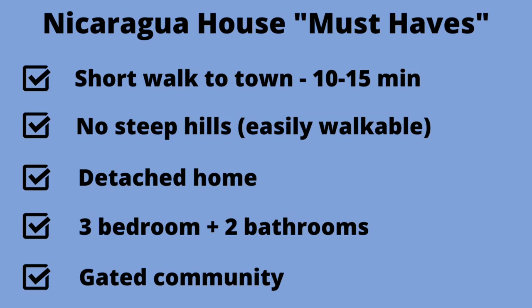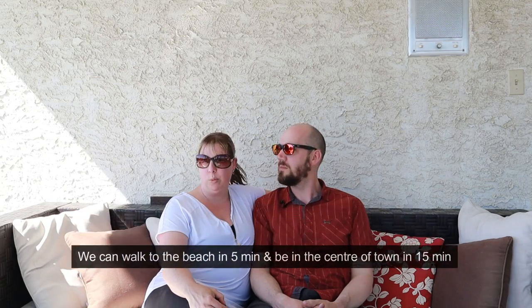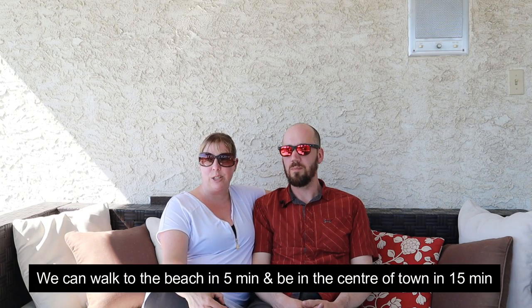Once we went home, we knew that being able to walk into town really easily was our number one priority. We wanted to be within a 10 or 15 minute walk of town, and we didn't want to be on a high steep hill — the views are amazing but walking was our priority, not only for us but for our bulldogs as well. We also knew we wanted a detached home with at least three bedrooms, two baths, our own pool — not a shared pool — and to be in a gated community, which is quite common there.